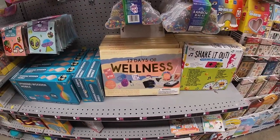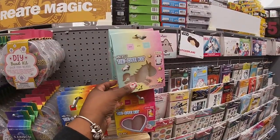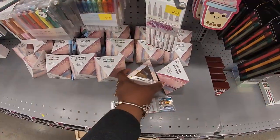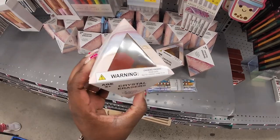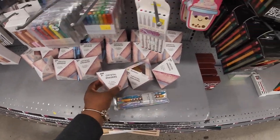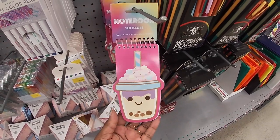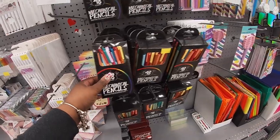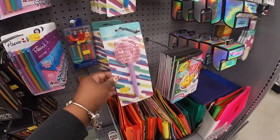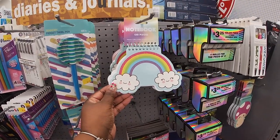12 Days of Wellness — 12 Days of Wellness pack. This is cute — crystal eraser, five count transparent erasers. 100/120 page notebook, mechanical pencils, fidget swirl pen, and they have these cute notebooks.